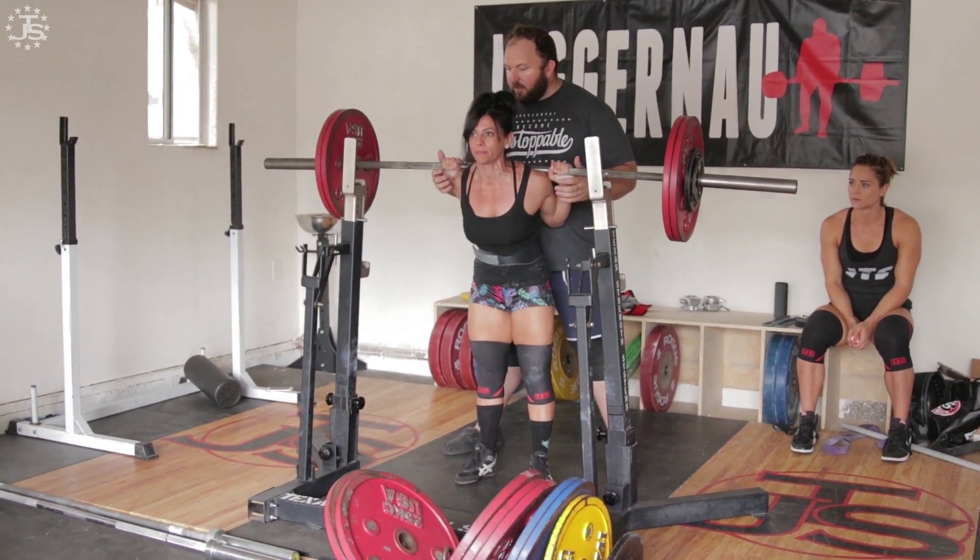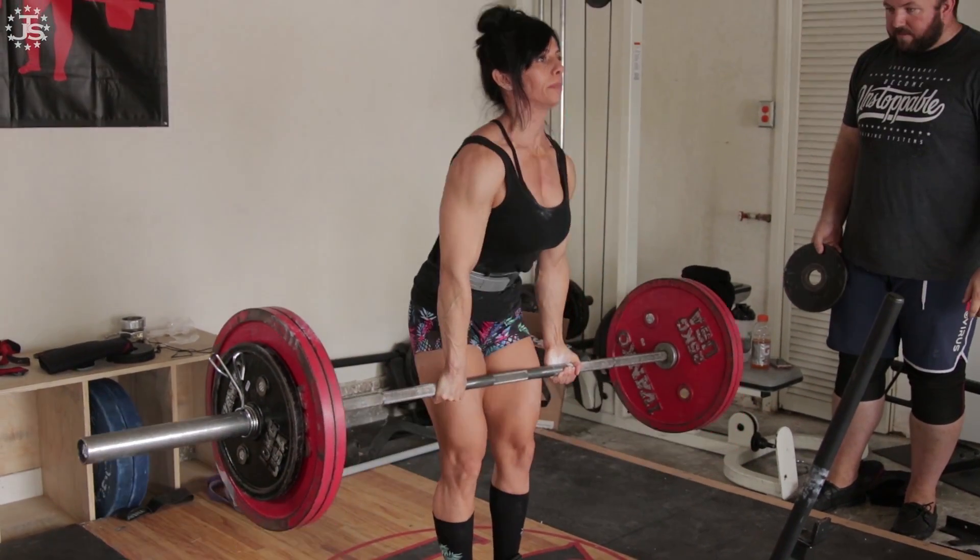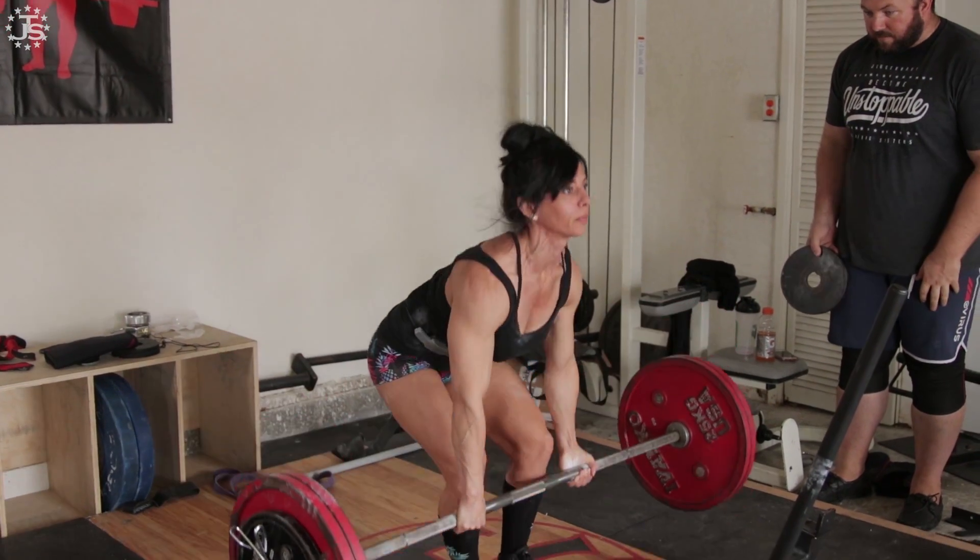Anytime you train for an extended period of time and you're training hard, annoyances and little injuries are going to happen. But it's really important that you're able to pivot your training so that you're still able to progress without making anything any worse.